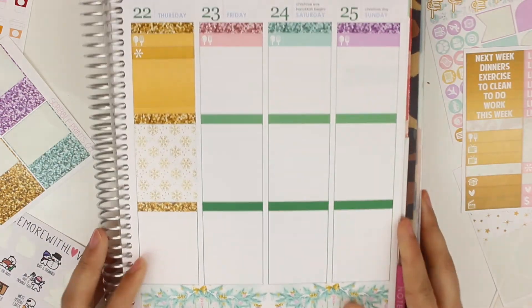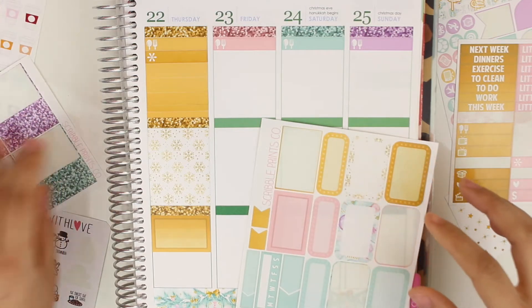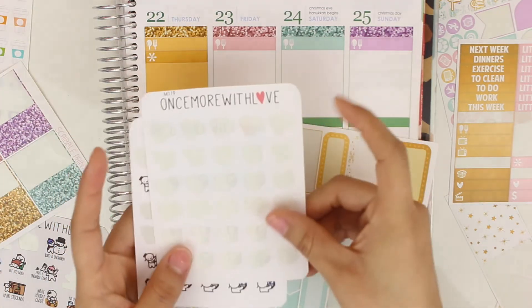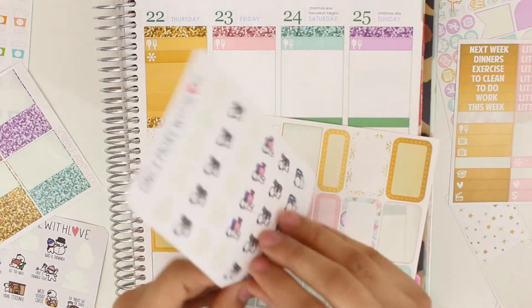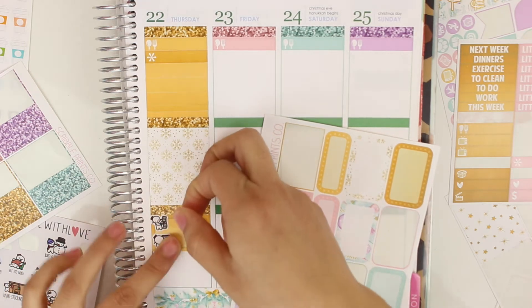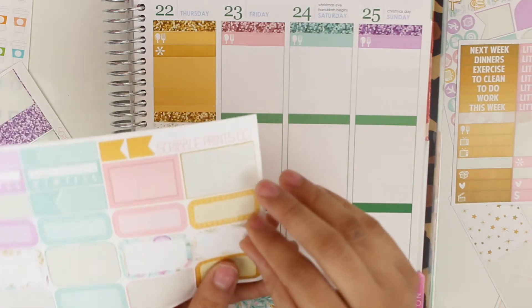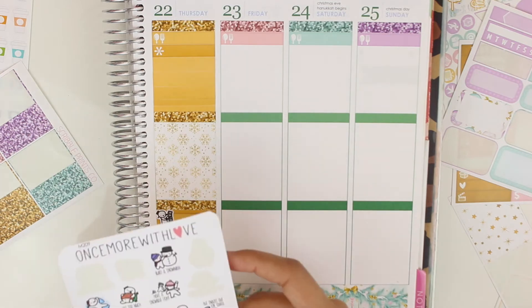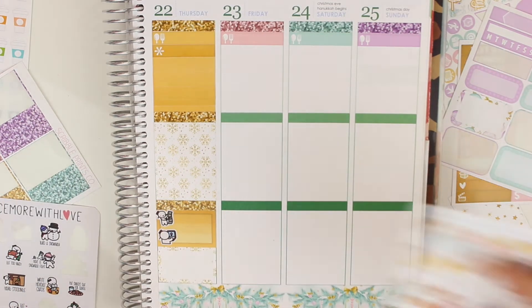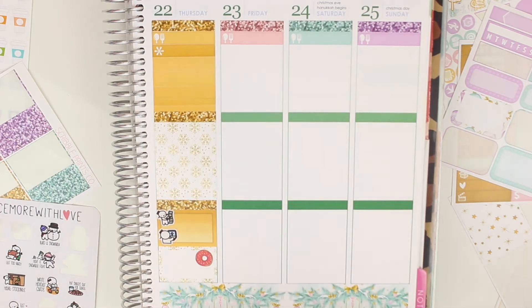I'll do editing up here and uploading down here. For my sister bringing us donuts, I'll put a matching half box and I found a donut sticker from my Glam Planner deco breakfast sheet — I'll put it here because my sister did bring us donuts. And that is pretty much it — I didn't really do much at all that day.